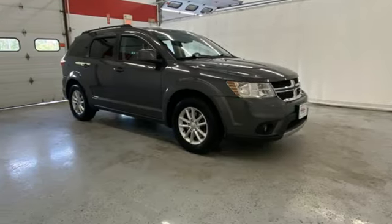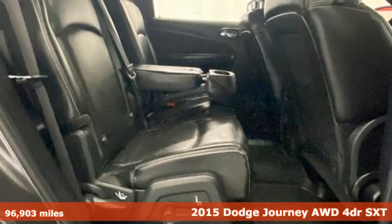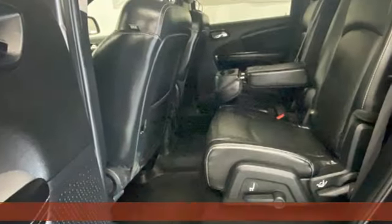Here's a 2015 Dodge Journey. Your day may be like every other day, but with Journey, it doesn't have to feel like it. Plus, it offers an exciting list of features.